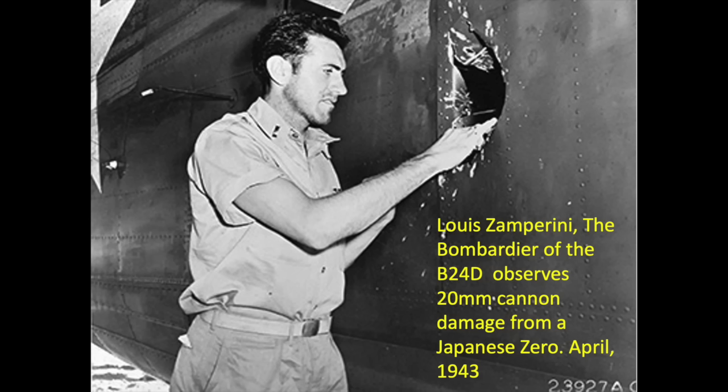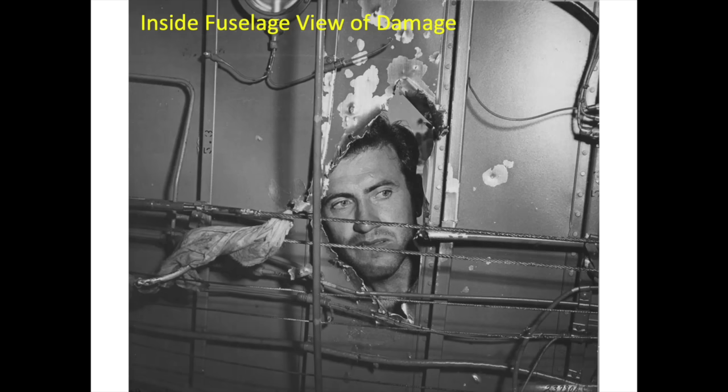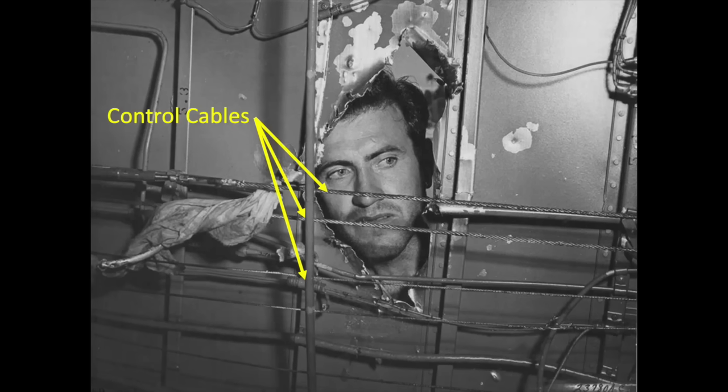This damage was caused by a Japanese Zero 20mm autocannon projectile. The airframe is a B-24 and the crew member in view is Luis Zamperini, the unbroken guy. This view shows the damage from inside the fuselage. Notice that the control cables do not appear to be damaged.